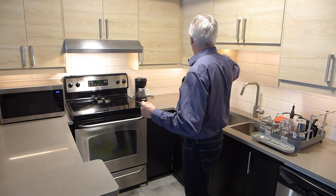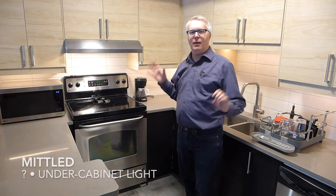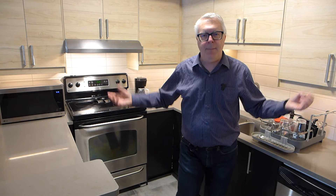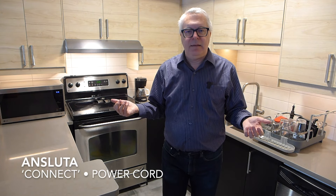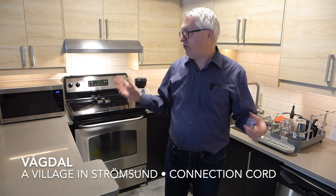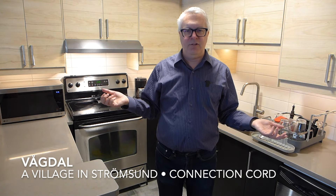The under-cabinet lights — you can't see them, but you can see the effect — are MITTLIET. I don't know what that means, I couldn't find out, sorry. Also things you can't see are power cords called ANSLUTARE, which means 'connect,' and also VÅGDAL. I'm not sure which cord is which, but you can't see any of them anyway. VÅGDAL is a village in Strömsund.